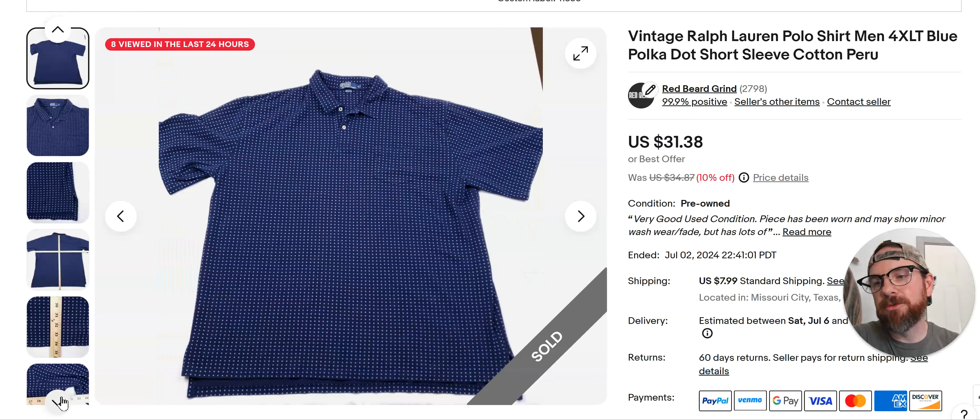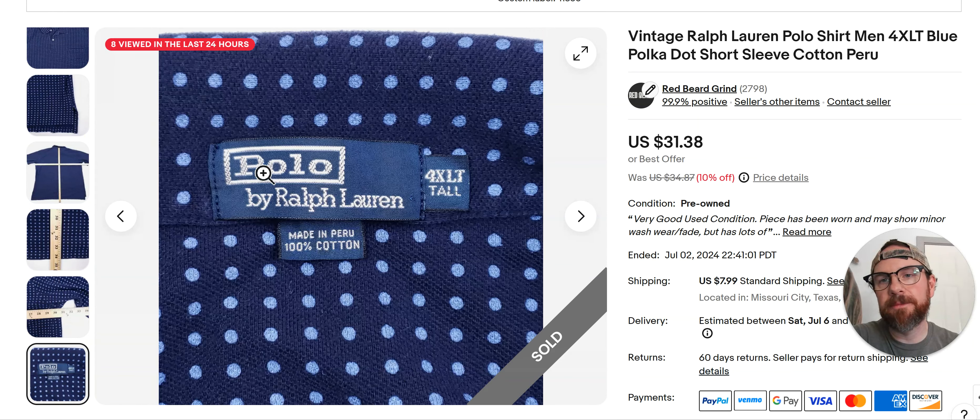These are everywhere — the blue and silver tags are everywhere. This is what it looks like. I would say just go 3XB and bigger. If it's in good shape, comp it if you're not comfortable with it, and then post it and make some money.